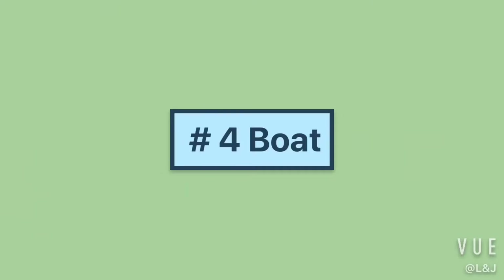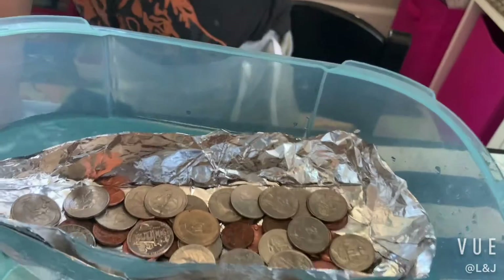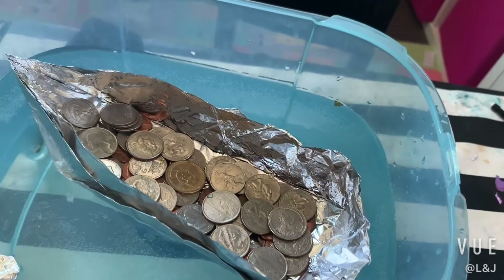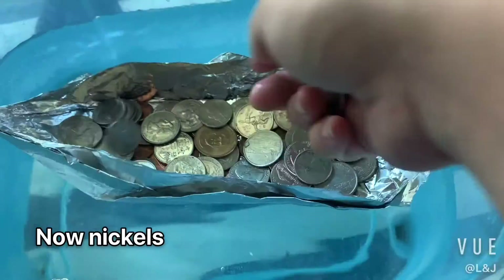Big boat. Big boat — too much. One, two, three, four, five. Still there.